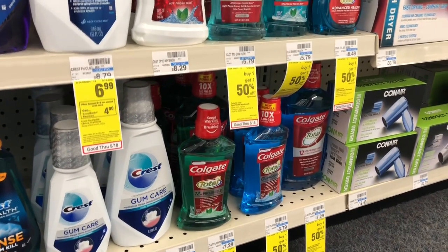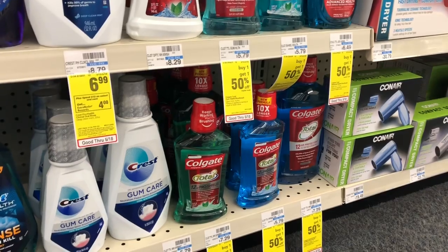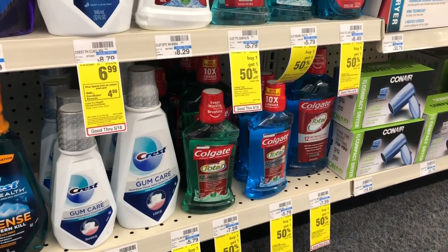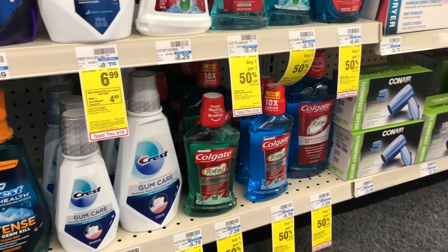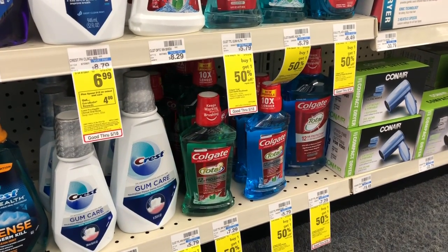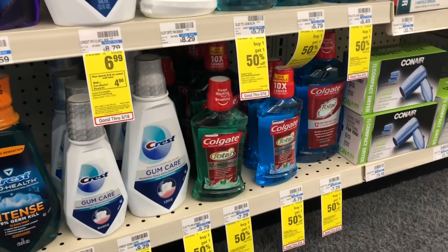Colgate Total Mouthwash is on sale for $3.99, and when you buy one you get a two-dollar Extra Care Buck. Buy one, use one of the 50-cent off one coupons coming in Smart Source 5/19 — you'd pay $3.49 but get back two dollars in Extra Care Bucks, making your final cost $1.49.